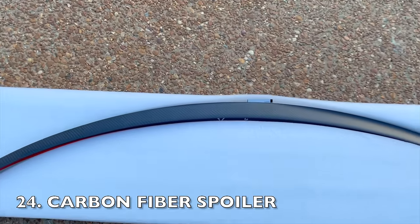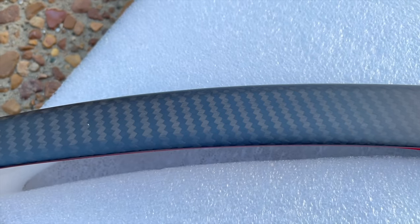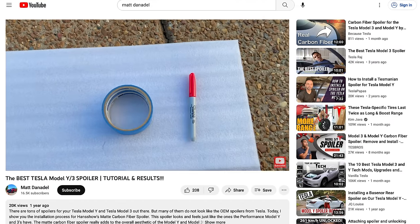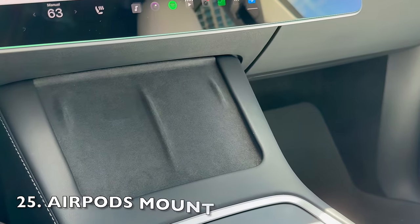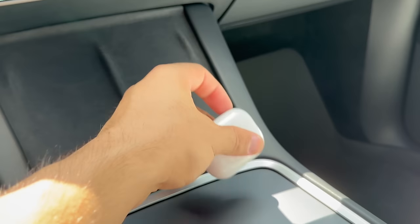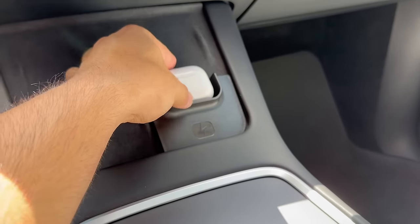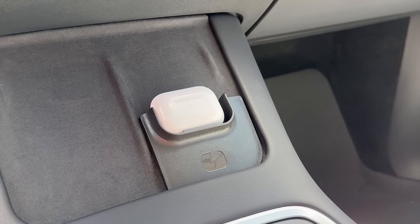If you want to add a touch of sportiness to your Tesla, a carbon fiber spoiler is the way to go. The performance and plaid models already come with a standard carbon fiber spoiler, and if you have the standard range or long range Tesla, this is a cool addition to the rear end. The AirPods mount is a must-have accessory that brings wireless charging convenience to your Tesla. If you have earbuds that can wirelessly charge, this accessory solves the problem of them not reaching the center of the wireless charging pad. It securely holds your AirPods case in place, allowing you to effortlessly charge them wirelessly while on the go.